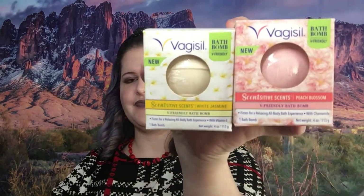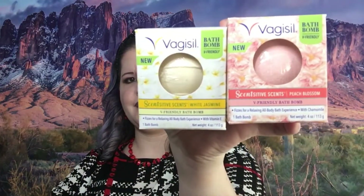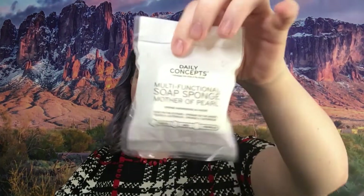Next we have two bath bombs from Vagisil — one is scented White Jasmine and Peach Blossom — and then we have this multi-functional sponge soap, or soap sponge, Mother of Pearl, and that is what that looks like.